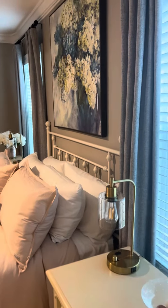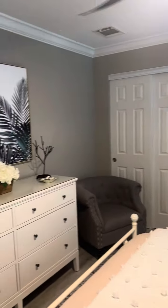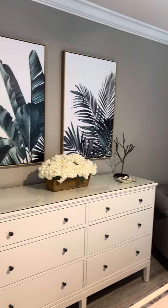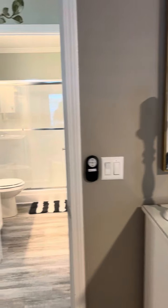Anyone would be lucky to stay here. And that is the end of the tour.